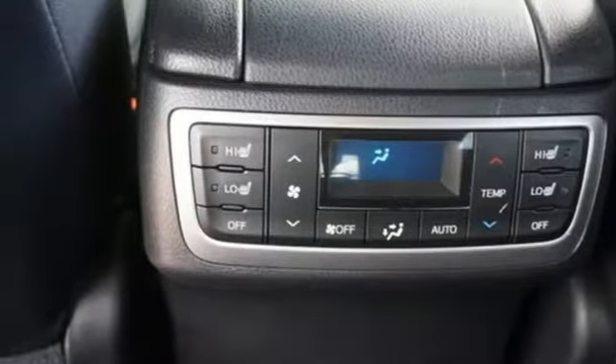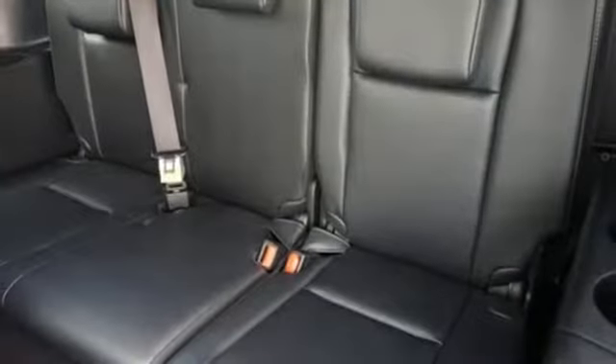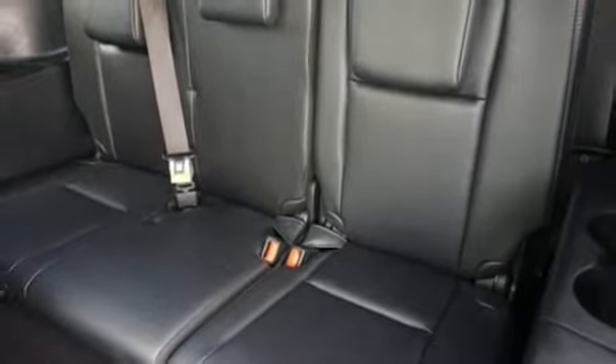Dual zone climate control, automatic transmission, express open and close sliding and tilting sunroof, gas pressurized shocks and V6 engine.